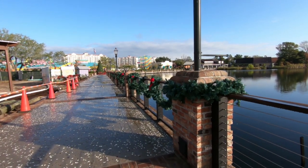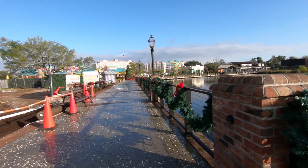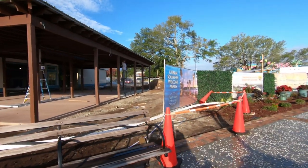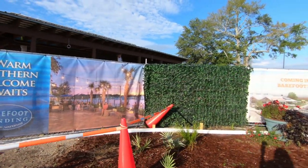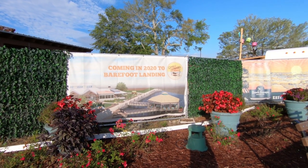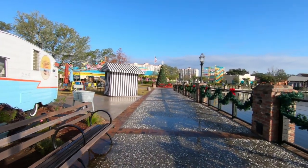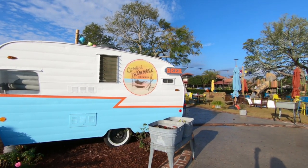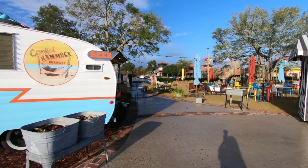We walk up to check out the area. Look at the beautiful garland they've got up here and of course the beautiful Christmas tree. It looks like they're going to have even more outdoor seating over here. So now we've got some signs — I don't think I mentioned what this is called. It's called the Crooked Hammock. Here's some concept art. That seating is definitely part of it because there's the concept art showing the part that's out over the water. Pretty neat. And here's the beer garden part that I saw something about online. I love the little retro trailer here — so cute.